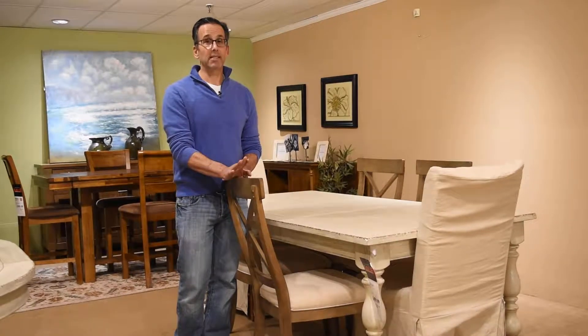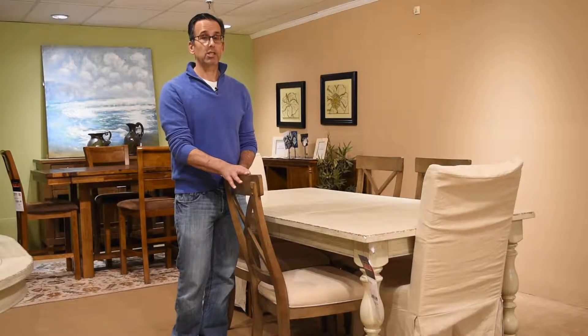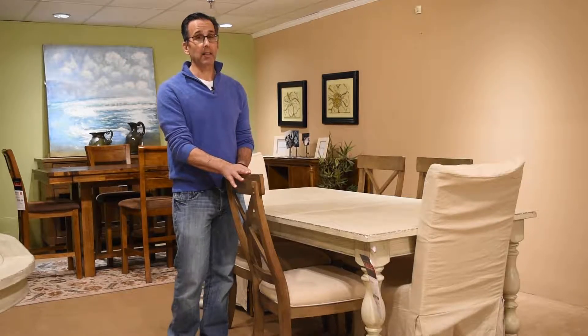Hi, Michael here with today's Daily Doorbuster deal. This Templeton table and four chairs for only $14.88 is really a lot of beautiful furniture for not a lot of money.